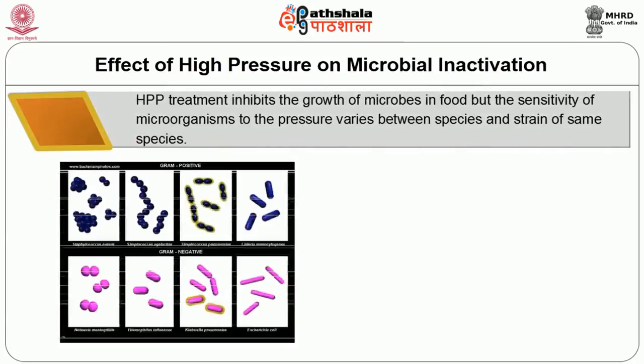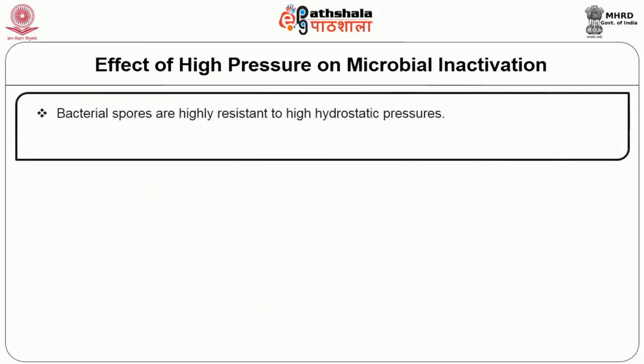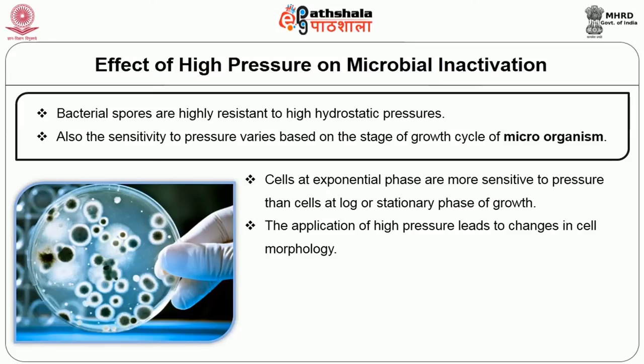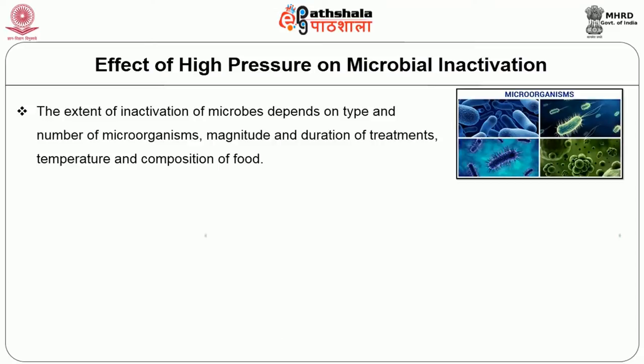HPP treatment inhibits the growth of microbes in food, but the sensitivity of microorganisms to pressure varies between species and strains of the same species. Gram-positive bacteria are more resistant to pressure than gram-negative bacteria, yeast, and molds. Bacterial spores are highly resistant to high hydrostatic pressures. The sensitivity to pressure also varies based on the stage of the growth cycle — for example, cells at the exponential phase are more sensitive than cells at the log or stationary phase. The extent of inactivation depends on the type and number of microorganisms, magnitude and duration of treatment, and temperature and composition of the food.